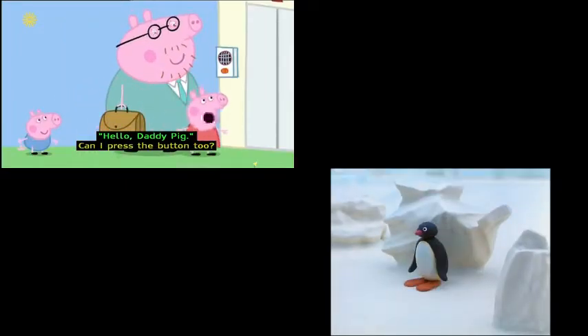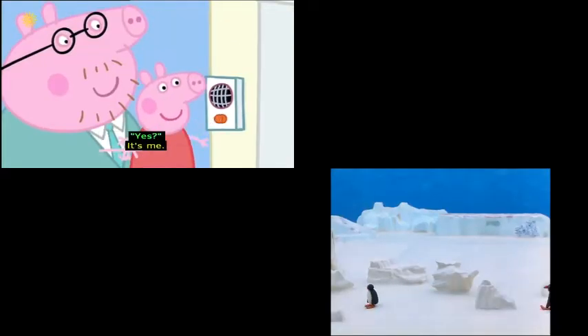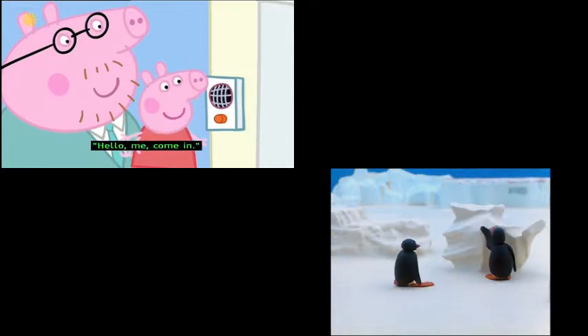"Can I press the button too?" "Of course, Peppa." "Yes?" "It's me." "Hello, me." "Come in."